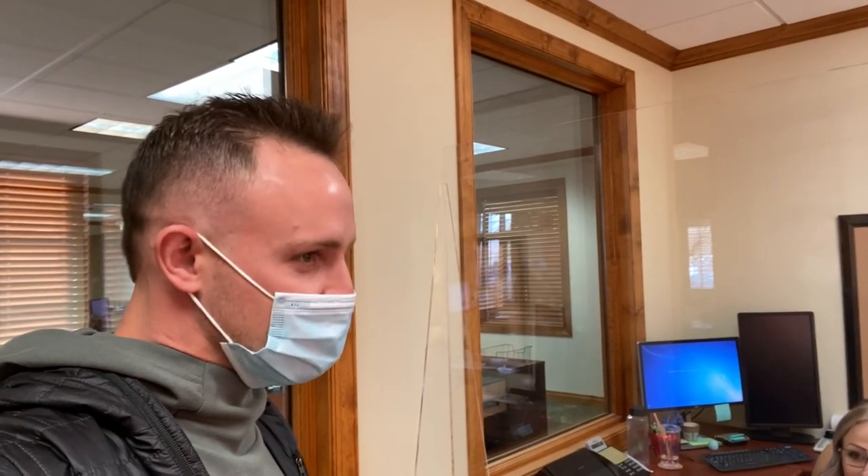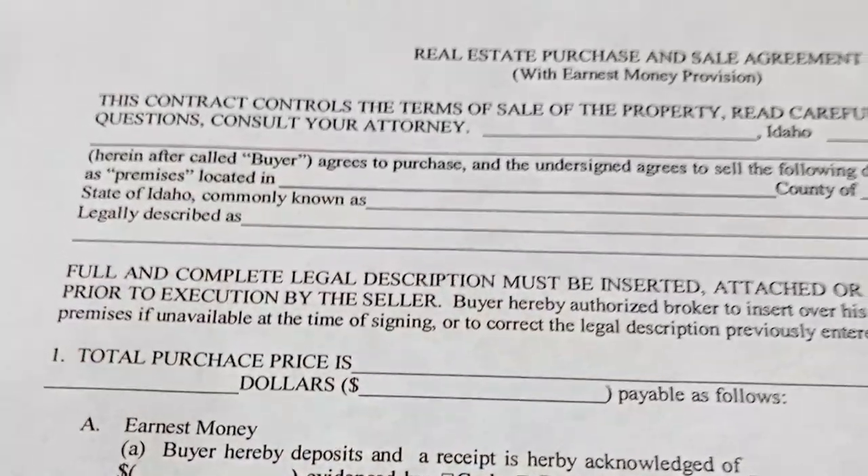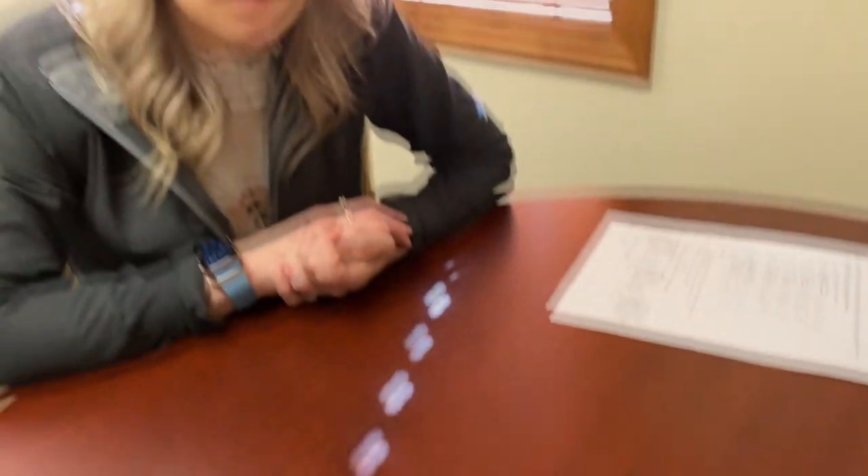Everyone goes to a realtor to help with this stuff, but Kylie here at the title company probably knows more than 99.9% of realtors. Not in all cases, but they do help a lot of new realtors answer questions that their real estate classes don't always teach. This is a standard for-sale-by-owner contract. At the top it's going to ask you the basic information — address of the property — and then you get to the legal description.